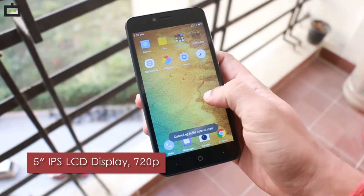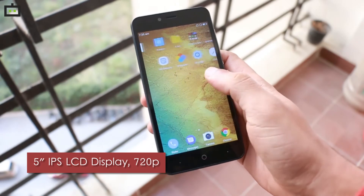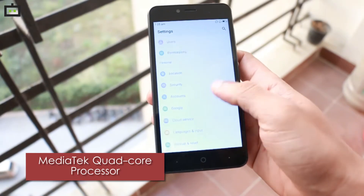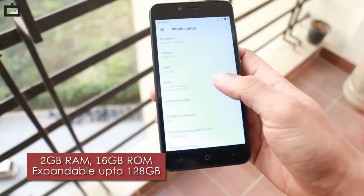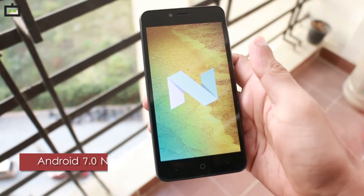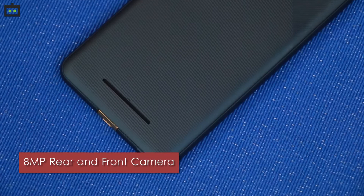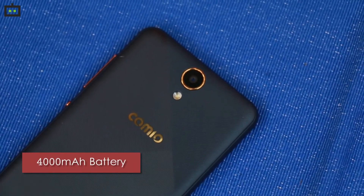The Comeo C2 houses a 5-inch IPS LCD display which has a resolution of 720x1024 pixels. The smartphone runs on a Mediatek MT6737 quad-core processor clocked at 1.3 GHz, paired with 2 GB of RAM and 16 GB of inbuilt storage. It gets a memory card slot for expansion up to 128 GB and runs Android Nougat 7.0. It features an 8 MP rear camera accompanied by an 8 MP front camera with flash support, and a 4000 mAh battery.